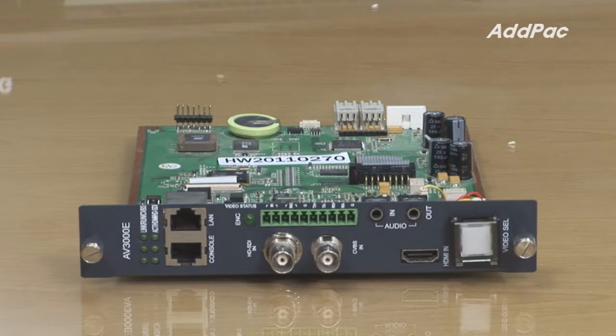AV2000 supports only encoding, and dual encoding HD, D1, or HDCIF can be chosen. If the HD video encoder module is AV3000E, it supports HD SDI, HDMI, and analog input.